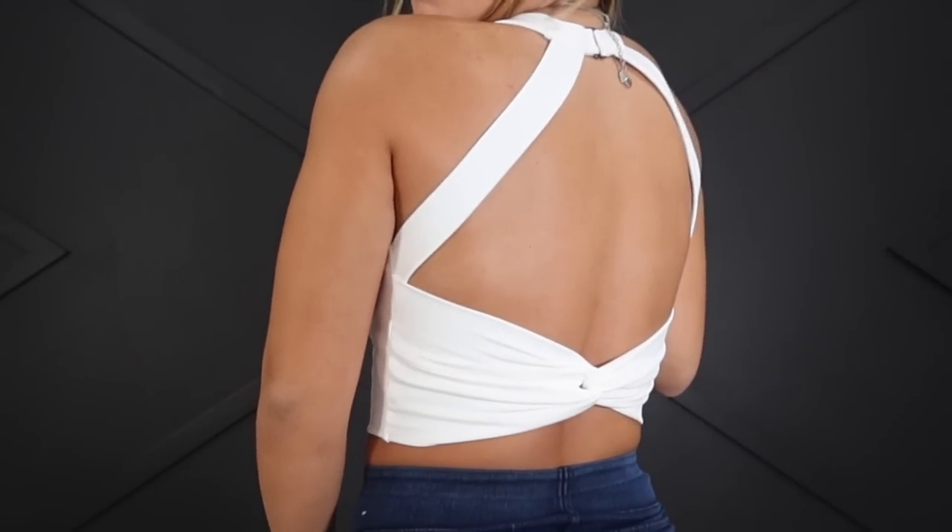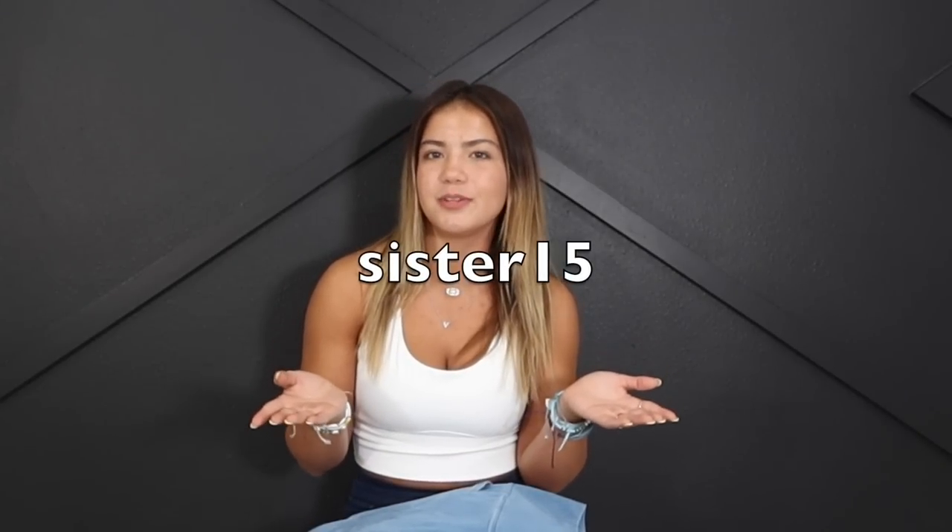If you guys have watched my Halara videos before, you know that I am obsessed with their tank tops in particular — that's probably one of my favorite things that they sell. All of them are so comfortable and this is probably my new favorite. I've never worn something so flattering. Everything shown in this video will be linked right down below and you guys can use our discount code for 15% off.